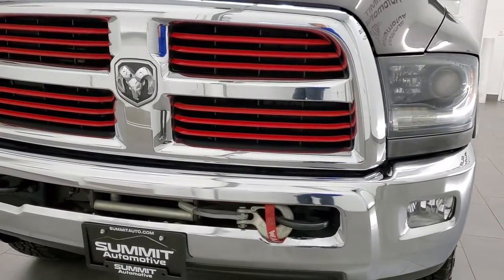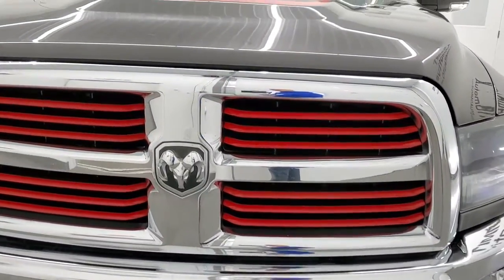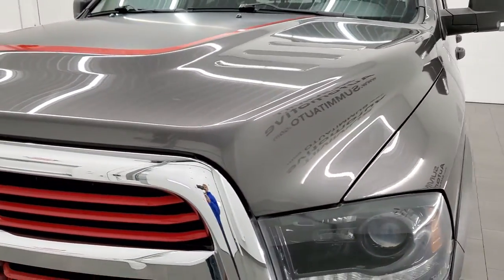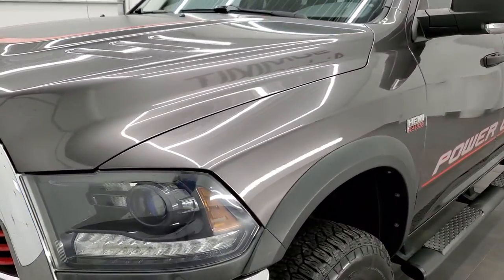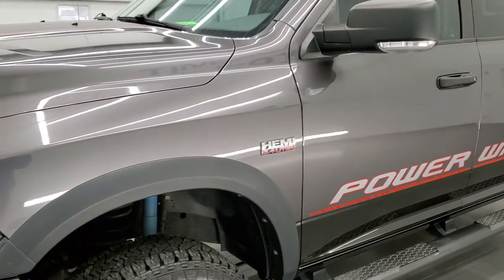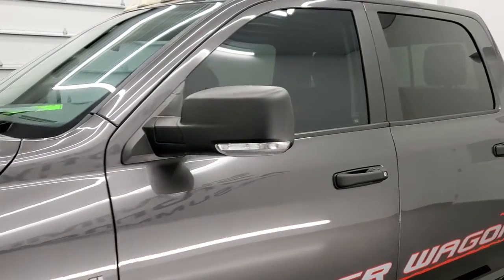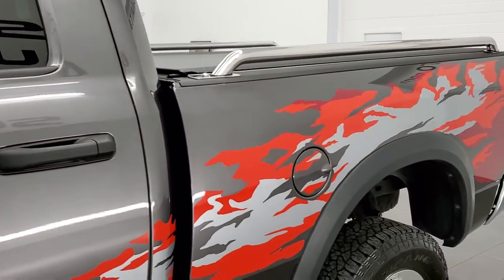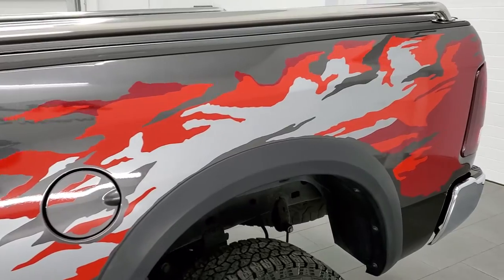Granite crystal over brilliant black pearl is the color scheme. We shoot all of our videos in 1080p, 60 frames per second, so if you have HD capabilities on your computer, tablet, smartphone, or television, turn them on right now because it is definitely your best way to check out the quality and condition and options of the truck before seeing it in person.